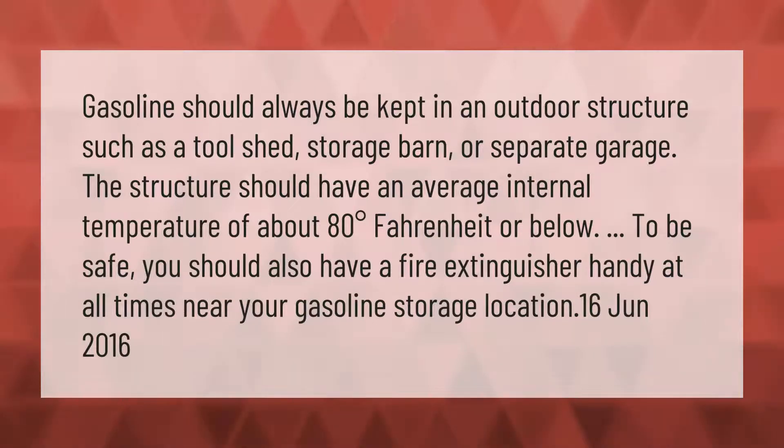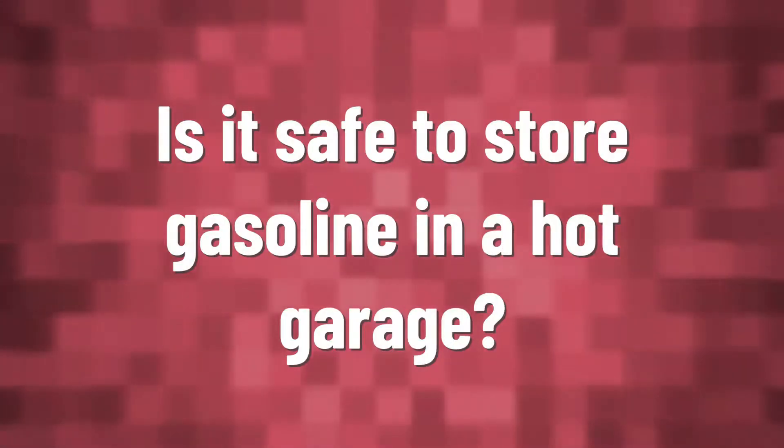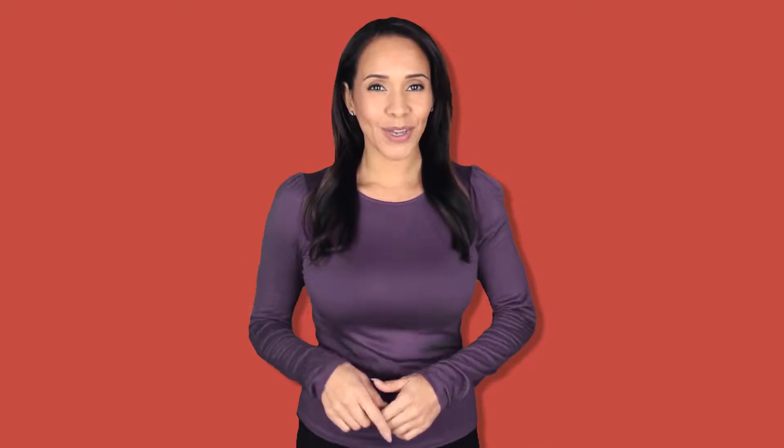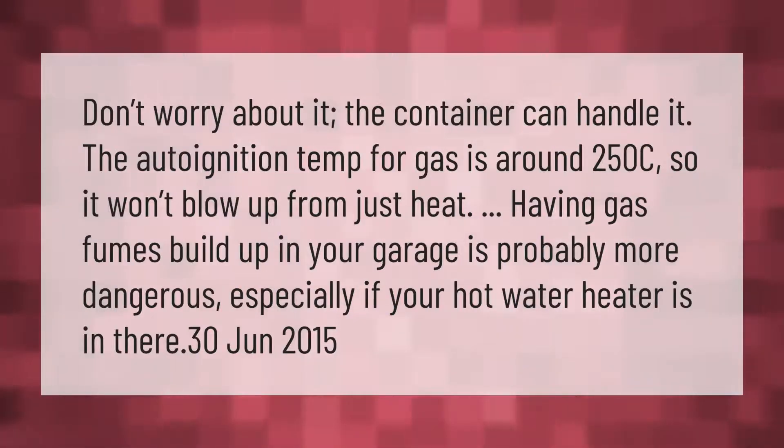Don't worry about it — the container can handle it. The auto-ignition temperature for gas is around 250°C, so it won't blow up from just heat. Having gas fumes build up in your garage is probably more dangerous, especially if your hot water heater is in there.